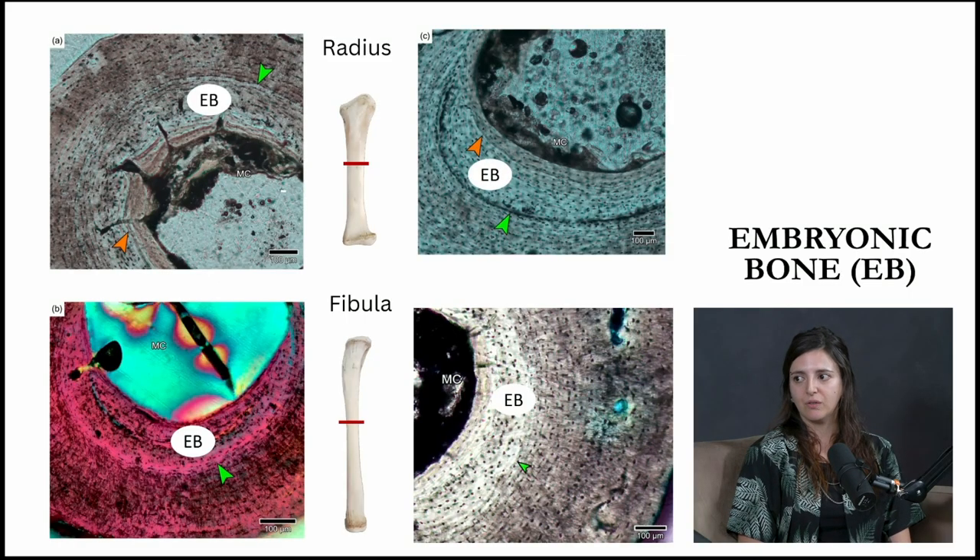As you can see in the picture, we found different kinds of organization of this embryonic bone. In some cases, this bone has vascularization, and in other cases they were avascular. Interestingly, these two different kinds of embryonic bone were found in the same type of bone and also in different individuals.